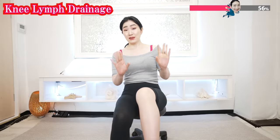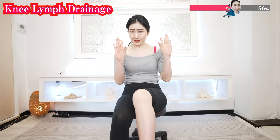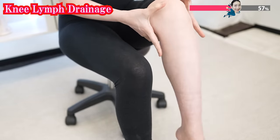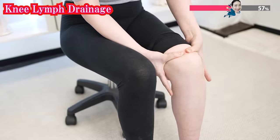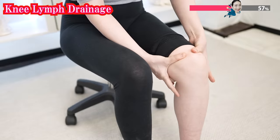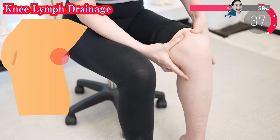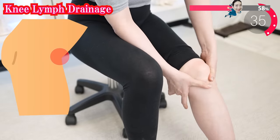Now press here and circular motion. Then use your middle and ring fingers, press the back of your knee, and press in a circular motion. Take it easy.